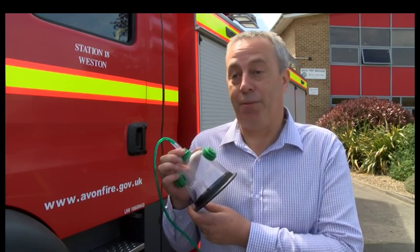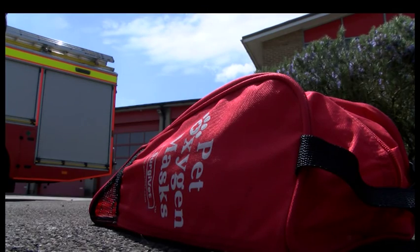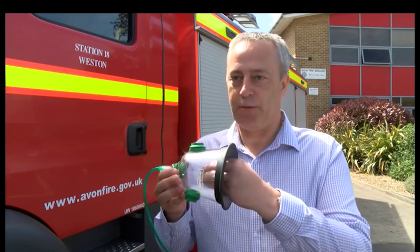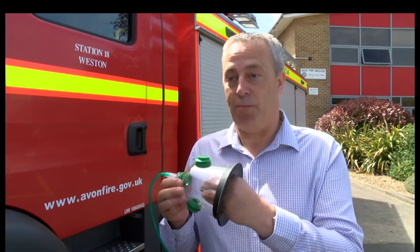We set up to supply specially designed pet oxygen masks to the UK fire service because they don't currently have them. The normal oxygen masks they carry are for humans, which basically go over the mouth and the nose. But of course dogs, cats and things like that have snouts, whereas these masks allow the snout to go right in, so they are a lot more effective.